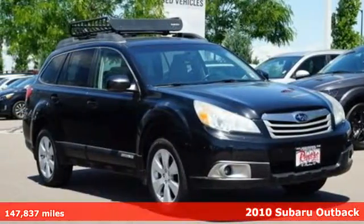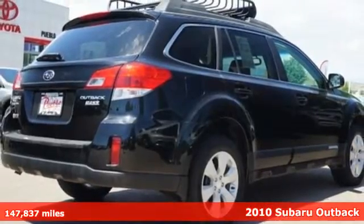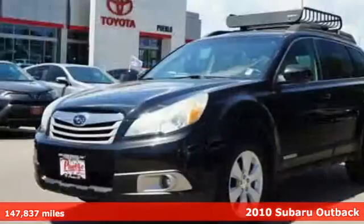It's a 2010 Subaru Outback, engineered for the road less traveled. It comes with the features you need and, better yet, want.